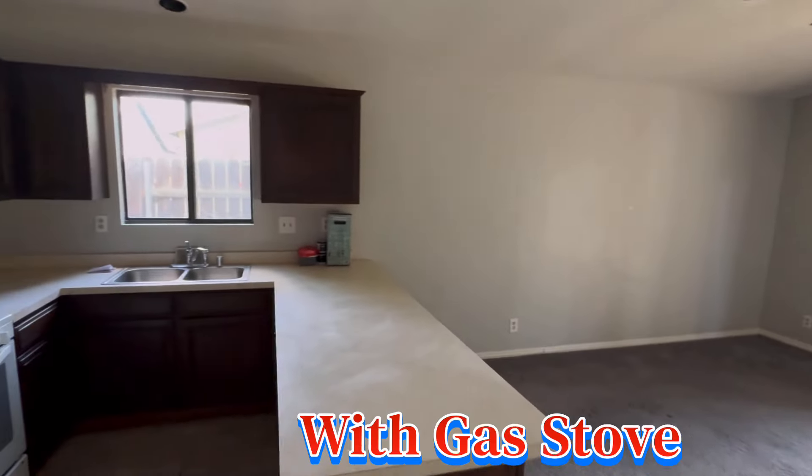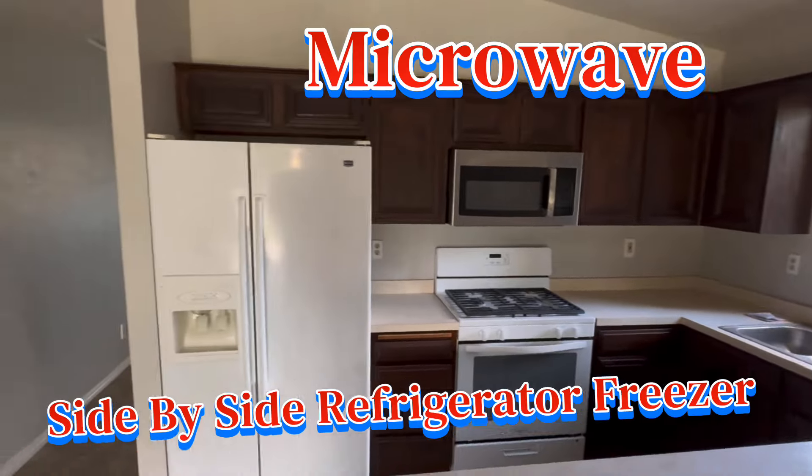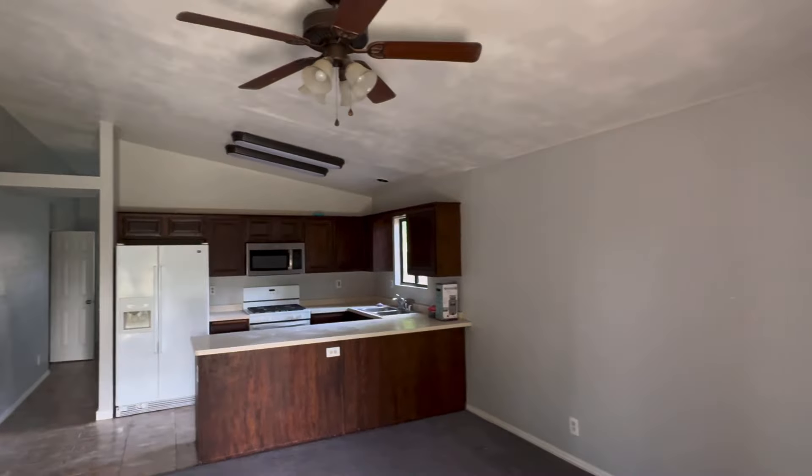You've got a beautiful dining room and kitchen with a gas stove, microwave, a side-by-side refrigerator and freezer, and a ceiling fan.